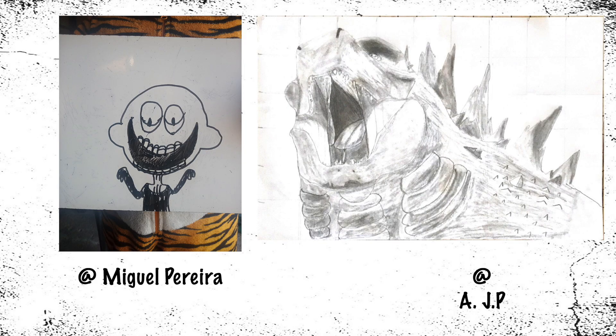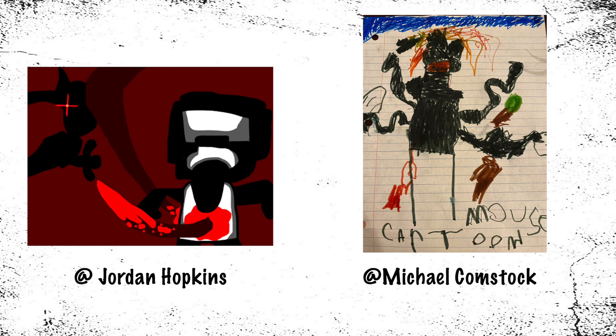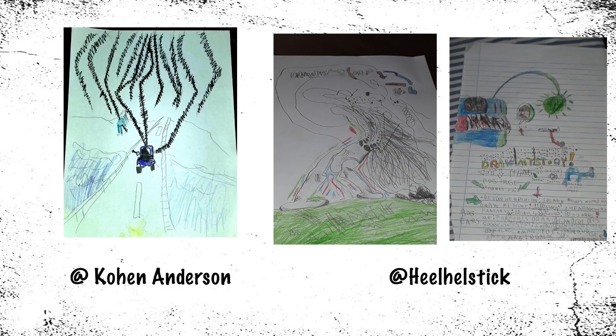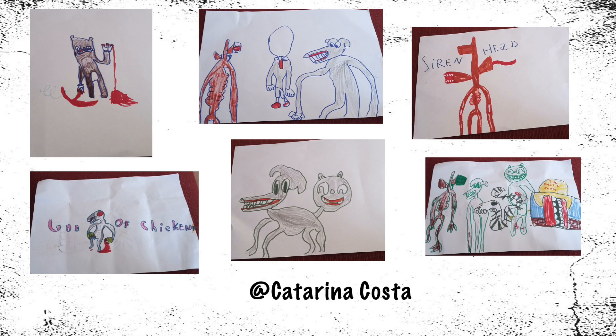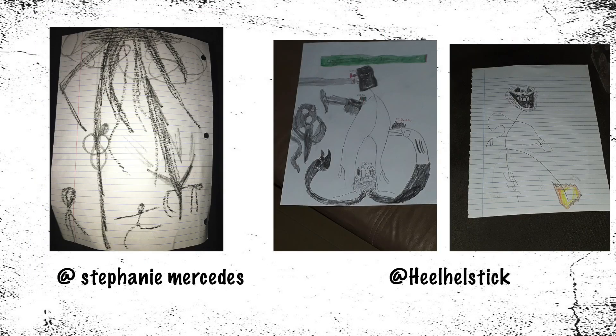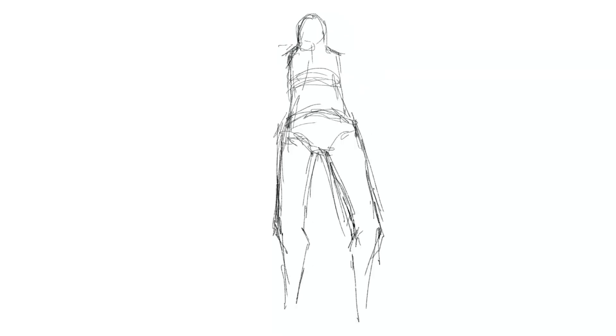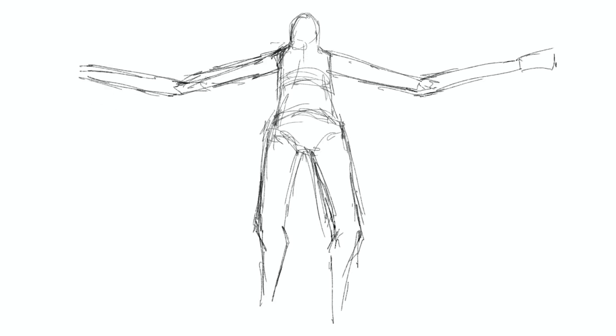Hey guys, welcome to Draw My Story! Here's a shoutout to those amazing fans who sent in their fan arts — they're beautiful, thank you guys for sending. If you also want your art to be featured in my video, please follow the instructions in the video description below. Love you guys! And today we're drawing the story of another unique and mysterious monster.